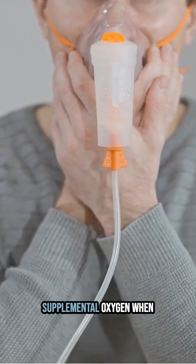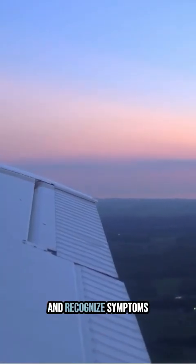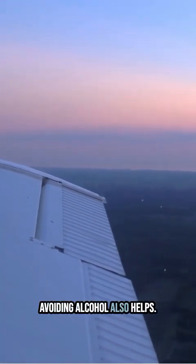To prevent hypoxia, use supplemental oxygen when flying above 12,500 feet MSL. Monitor your cabin altitude and recognize symptoms like dizziness or confusion. Staying hydrated and avoiding alcohol also helps.